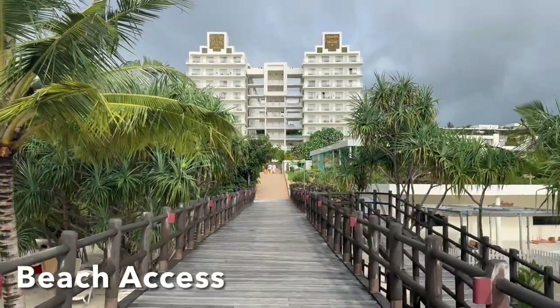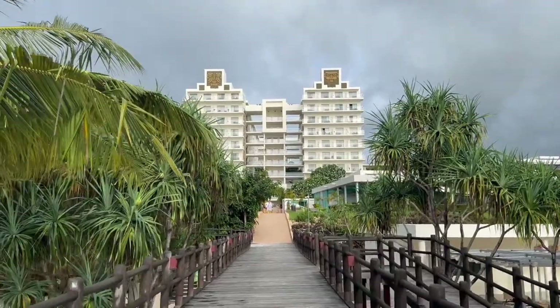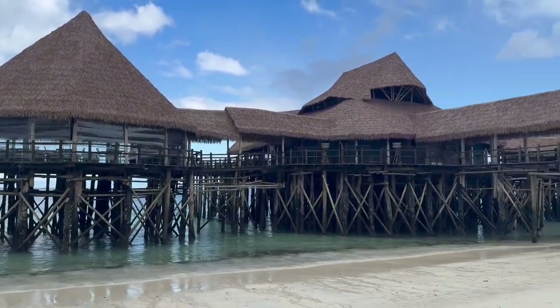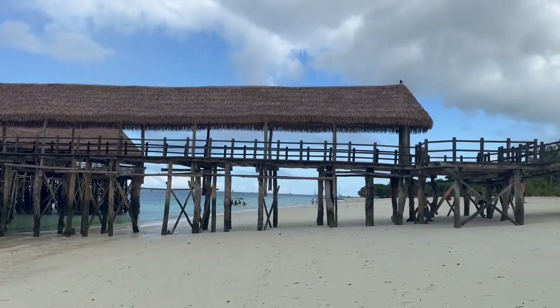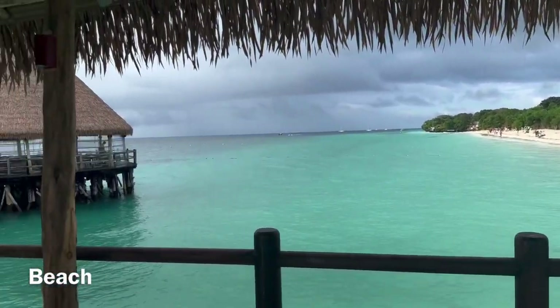Heading towards the beach you'll find a beautiful boardwalk which leads to the Bahari Bar and also has ramps or stairs that go down to the beach. This is a public beach and you're free to walk in either direction as far as you like. The water is warm and the beach is beautiful and very walkable.